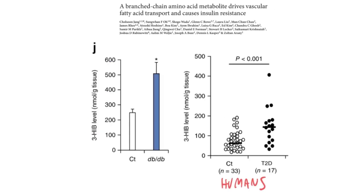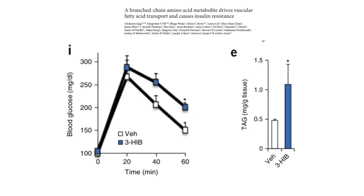They found elevated levels of circulating 3-Hib. In normal humans, the level was about 60; in type 2 diabetes, the level was about 150 — a two and a half fold increase. They fed 3-Hib, which is the breakdown product of branched-chain amino acids, to mice. It caused glucose intolerance and increased triglycerides, demonstrating that 3-Hib can actually cause insulin resistance in these mice.